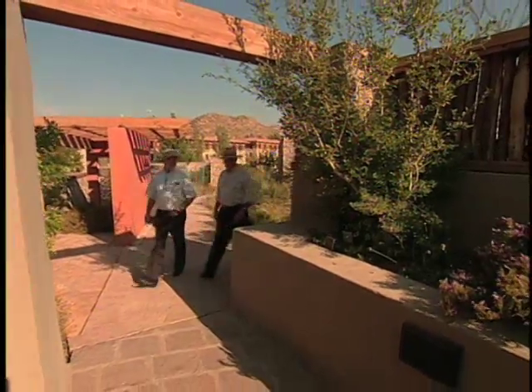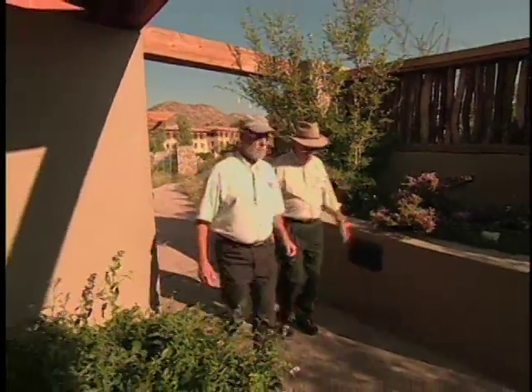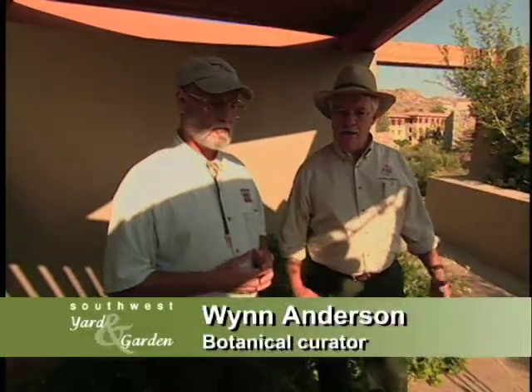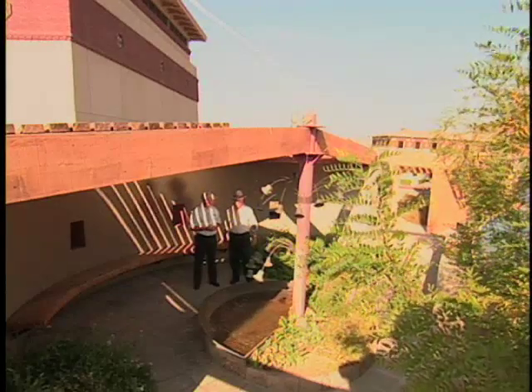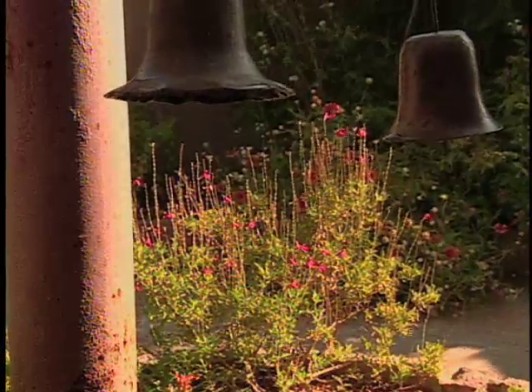It's really beautiful and peaceful here. Wynn welcomes the visit to the Chihuahuan Desert Gardens. This is the contemplative garden — a little oasis zone and a good xeriscape. The water feature is not wasting water; it's a very slow drip, which adds humidity in this small confined area.